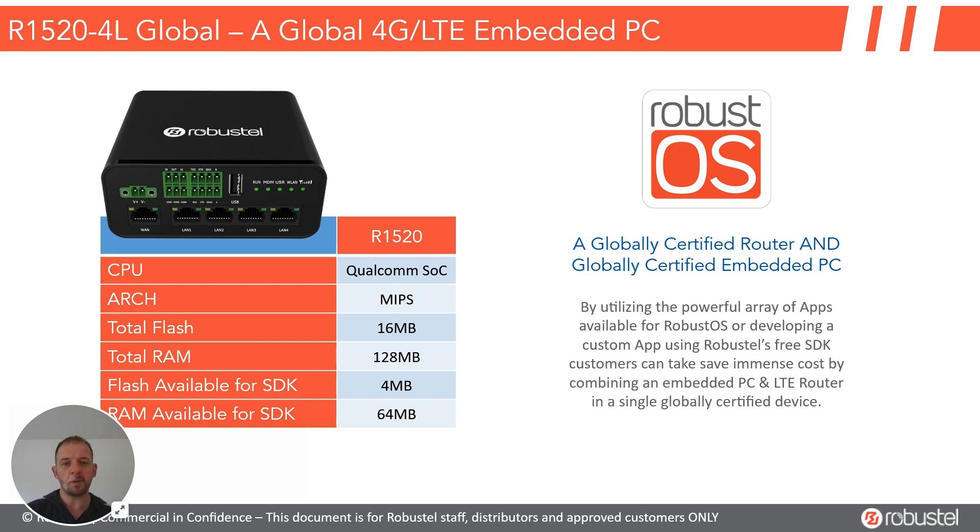A brief aside: you can embed your application on the R1520 Global. So potentially you can end up with a router and a low-power embedded computer, all covered by these certifications. If you just want to send a bit of Modbus data from the edge to the cloud, you can easily write some code or use Robustel's code to do the same job.